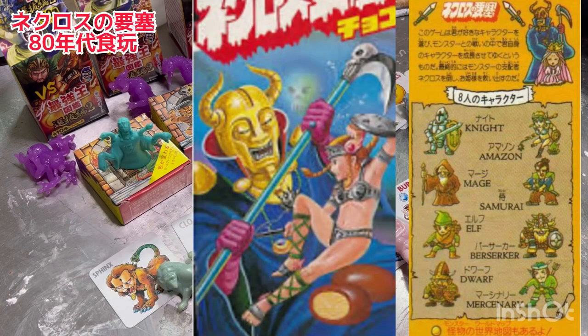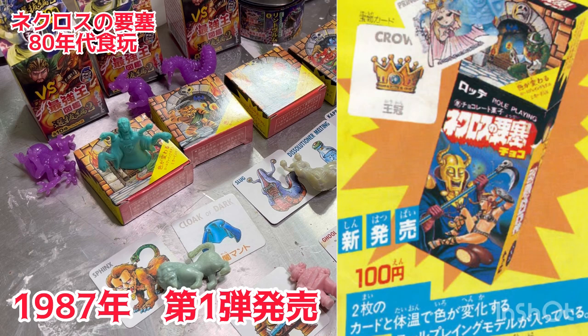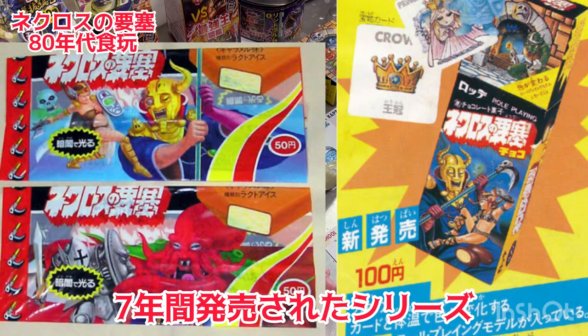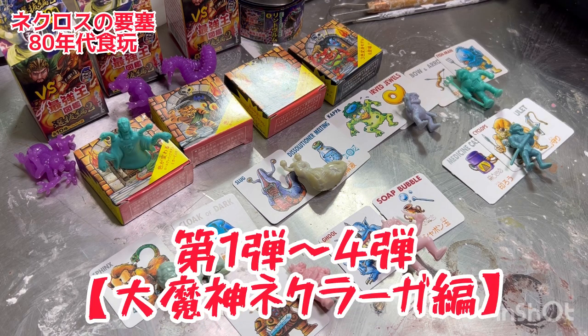タンキリエ王国というのが舞台になっていて、世界征服を企てる魔王ネクロスが一番の悪いやつなんですけど、この魔王ネクロスを倒すために今言った8人の勇者が戦う物語になっています。このシリーズは1987年第1弾発売してから約7年間発売されていた大人気食玩シリーズなんですね。第1弾から第4弾までが大魔神ネクラー編です。